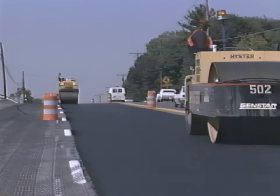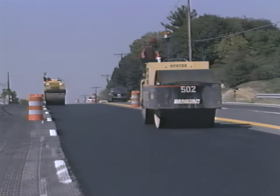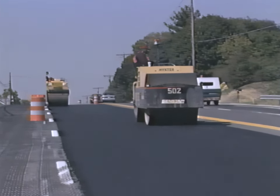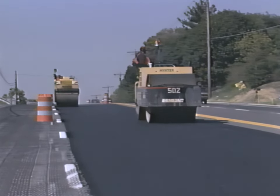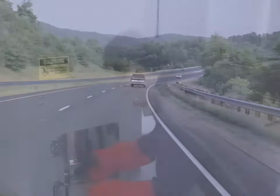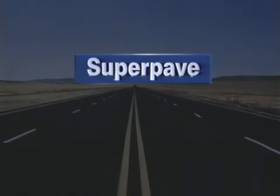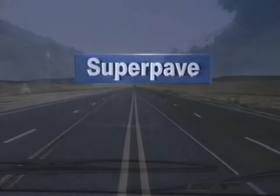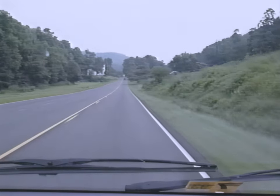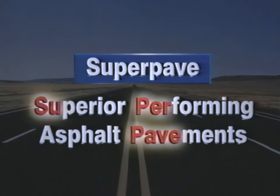For nearly a century, highway agencies and paving contractors have been constructing roads of hot-mix asphalt. And with good reason — asphalt pavements are smooth-riding and long-lasting. Today, there's a new set of tools and techniques called the SuperPave system that allows us to design even more durable asphalt pavements. SuperPave, which stands for Superior Performing Asphalt Pavements, is the mix design system for the next century.